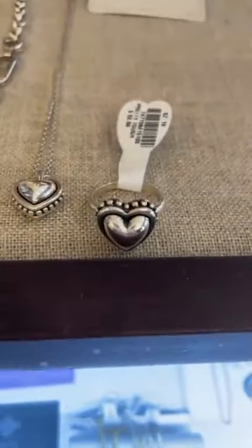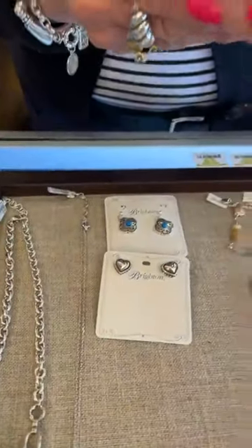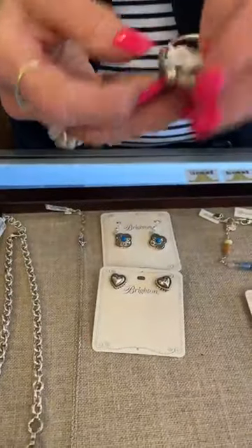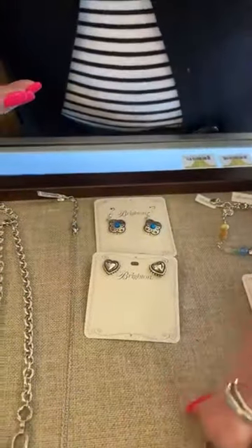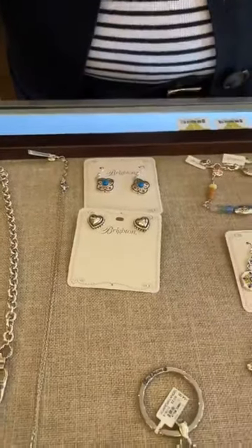It goes from a size 6 to a size 10. And then this is a new keychain for us and new also to the company — like a guardian angel: 'May you walk with the protection of heaven's angels.' So that's really nice and that is $54. For some reason we are selling tons of Brighton keychains, so we have a really large selection.